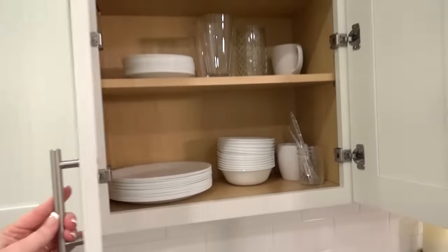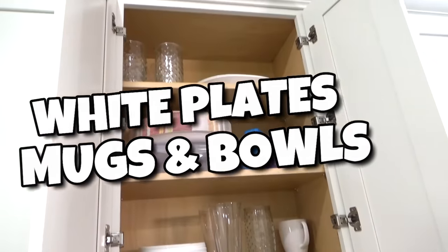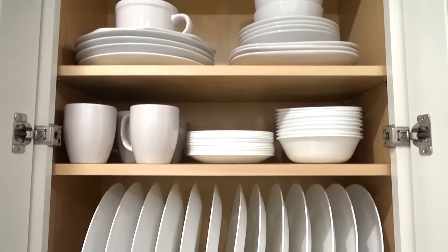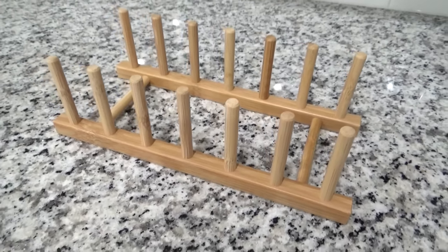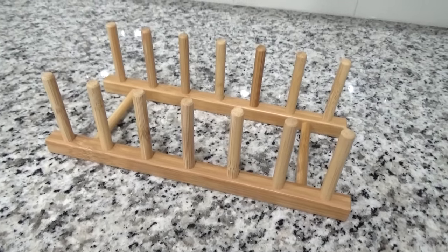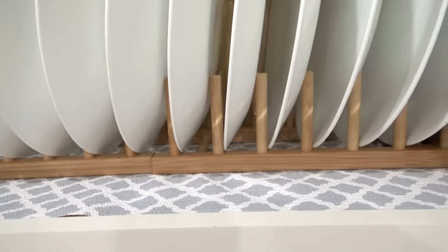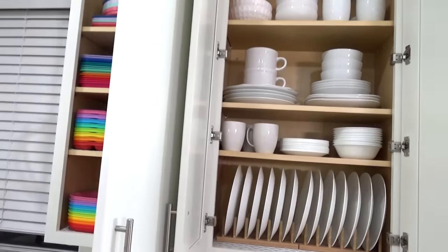In this next cabinet, I'm going to dedicate this one to only white things — it's kind of already there, but there are a few things missing and some things I want to change. Just like with the kids' cabinet, I want to put the things we use most often towards the bottom shelves. And instead of just stacking all the plates on each other, I decided to give these IKEA racks a try — these ones are actually made of wood and were really inexpensive, about three to four dollars each. This makes it so I can stack the plates differently, and I think this looks so much better. So here we have the rainbow cabinet on one side and the white cabinet on the other.